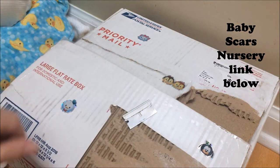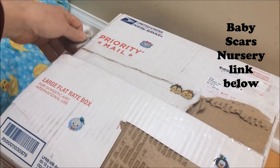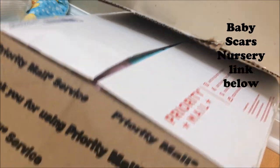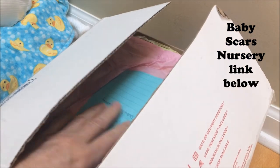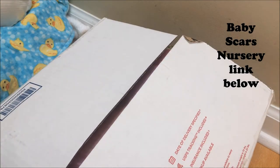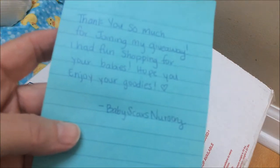I started to open it — it has some stickers, so sweet. I went ahead and removed all the addresses, of course. Let's see if I can get it open. I see a message right on the top — hope it's not private, because here we are. I'm going to put my hand on it just in case. I'll look — 'Thank you so much for joining in my giveaway. I had fun shopping for your babies. Hope you enjoy the goodies. Baby Scars Nursery.' So sweet! Thank you, Carol!